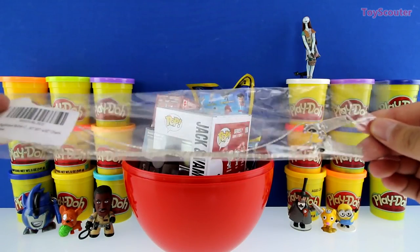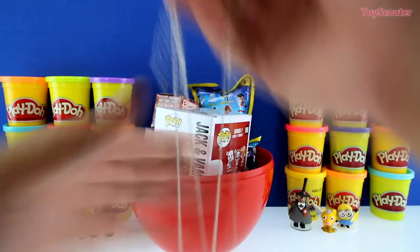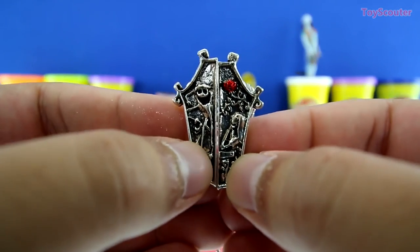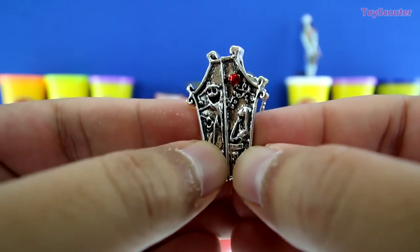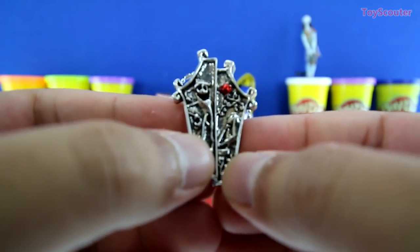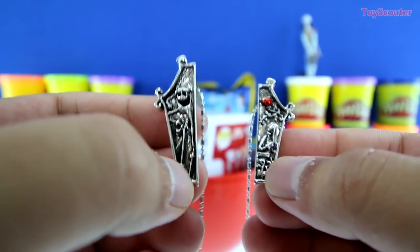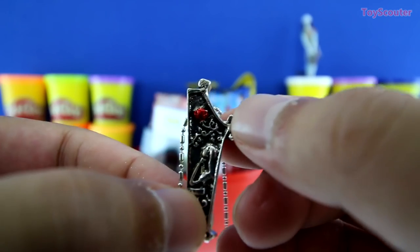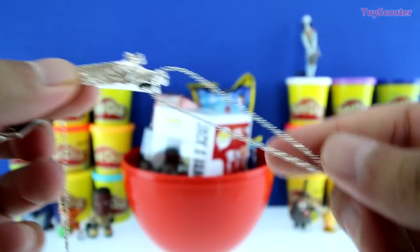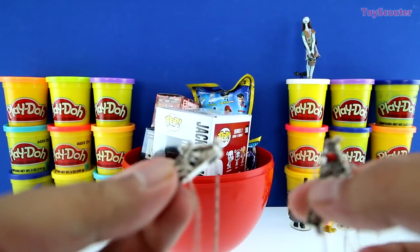Awesome. We got a Nightmare Before Christmas necklace. This is super awesome, guys. So it's two different necklaces, but if you put them together it forms one. It's pretty cool. So you keep one for yourself and give another to your best friend or someone you love. So this one here is Jack, and he's just chilling. And over here you have Sally, and she's looking up at a red rose. This necklace is pretty long and it's silver, and it looks super awesome. I like these a lot.